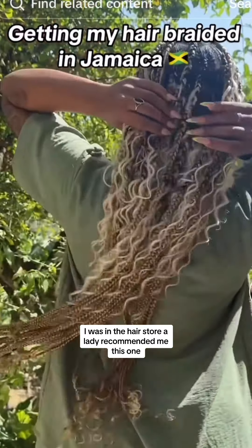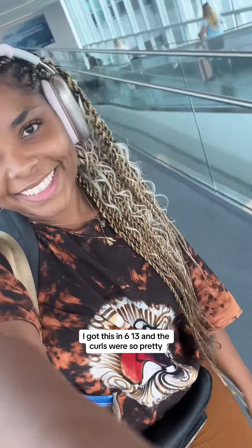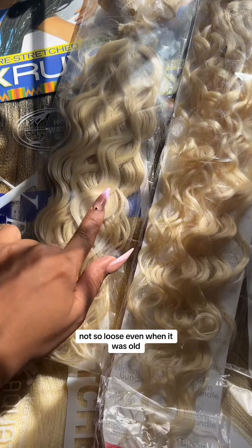While I was in the hair store a lady recommended the Bloom Bundle Wet and Curly. I got this in 613 and the curls were so pretty. This is if you want a much tighter curl, not so loose. Even when it was old, they lasted me.